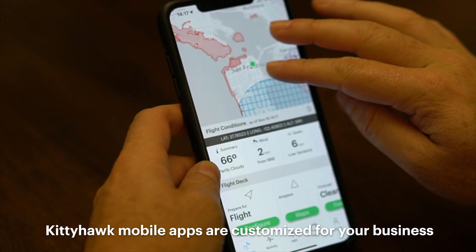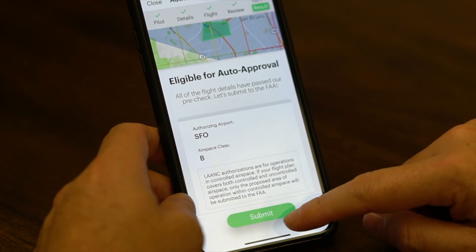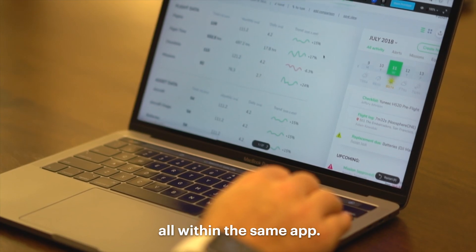Kitty Hawk mobile apps are customized for your business with safety and flight settings that you control. Pilots check airspace, run safety checklists, get FAA authorizations and fly all within the same app.